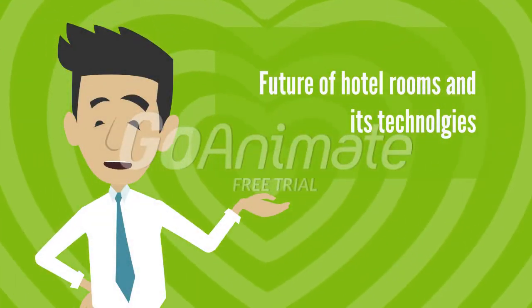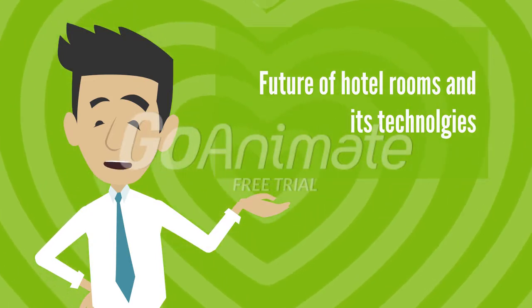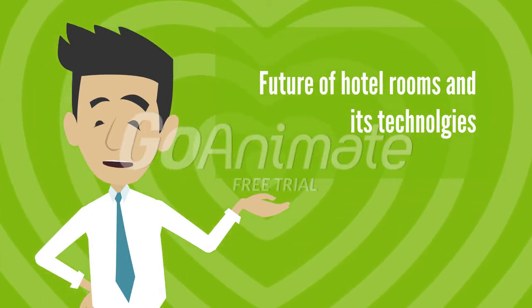Hi guys, how are you, hope you all are good. First of all, I am introducing myself — my name is Mukesh, and I have wonderful team members whose names are Jas, Karim, and Parvati.